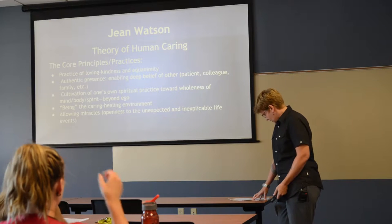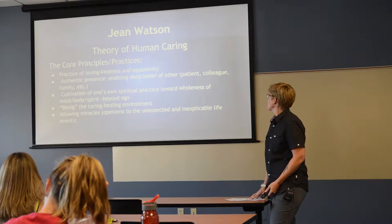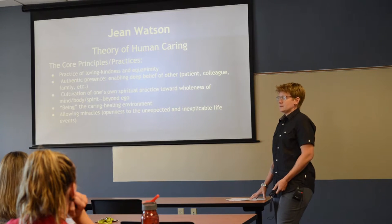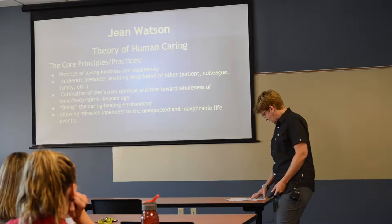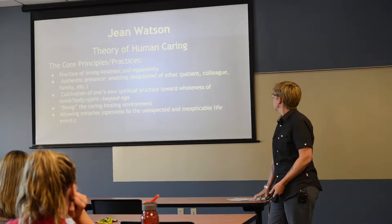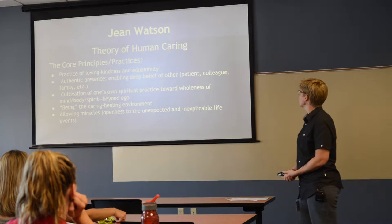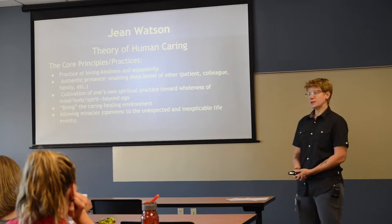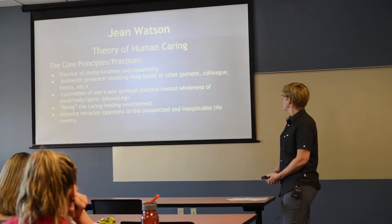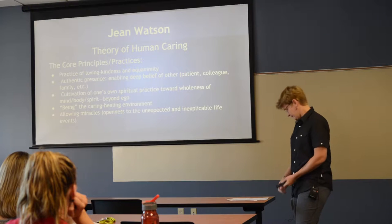Dr. Jean Watson is currently still alive, which is wonderful because she's amazing. Some of her core principles: practice of loving kindness and equanimity — mental calmness and composure, evenness of temper especially in a difficult situation. Authentic presence enabling a deep belief of the other — patient, colleague, family. You may not necessarily believe what the other person believes, but it's important to honor that and not judge them. Cultivation of one's own spiritual practice toward wholeness of mind, body, spirit beyond ego — being the caring healing environment — and allowing miracles, because they do happen.